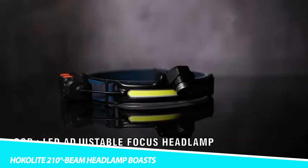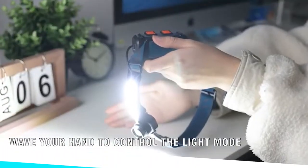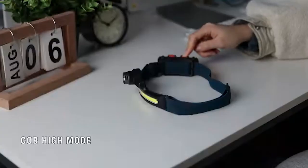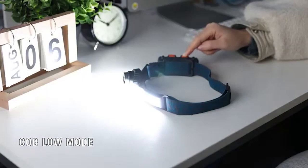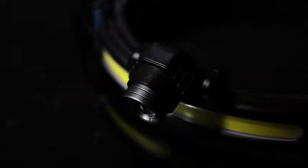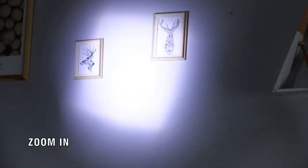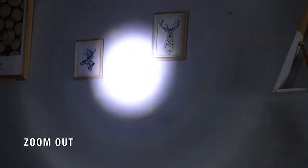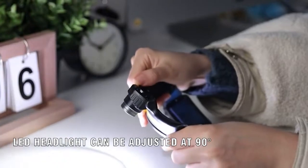See clearly in the dark with the Hokolite 210-degree beam headlamp. This next-gen headlamp has a wide beam that makes it easy to take in all of your surroundings. That's thanks to its COB wide beam technology, helping keep you safe while you camp or run in the dark. Furthermore, it delivers a whopping 1,200 lumens of brightness and has a motion sensor as well.